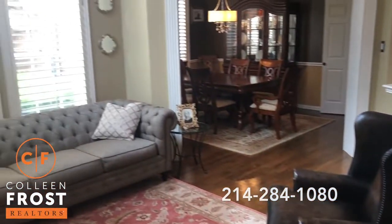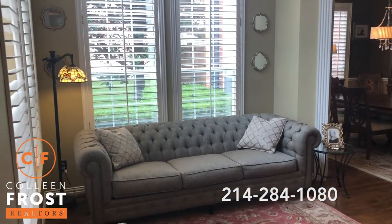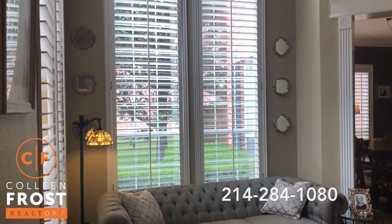Here to the left we have the formal living room with plantation shutters.